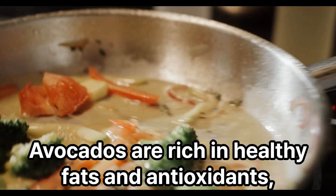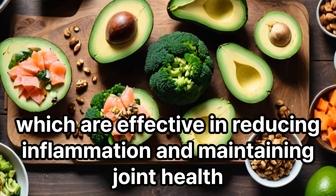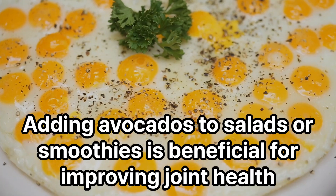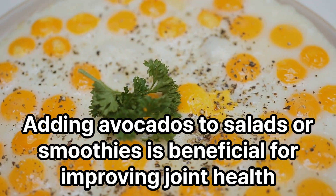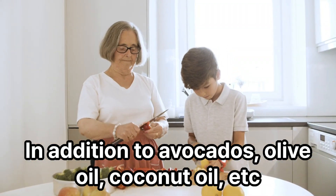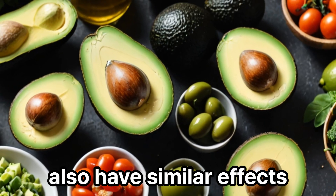Avocados are rich in healthy fats and antioxidants, which are effective in reducing inflammation and maintaining joint health. Adding avocados to salads or smoothies is beneficial for improving joint health. In addition to avocados, olive oil and coconut oil also have similar effects.